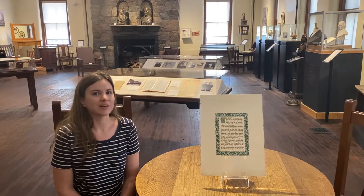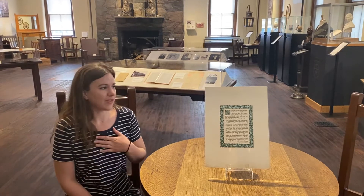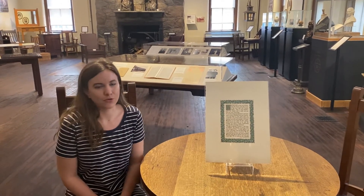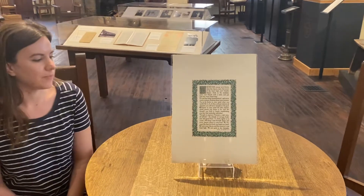Hi everyone, Roycroft Campus Guest Relations Coordinator Amanda Folkowski here to share one of my favorite pieces from the museum with you. This illuminated motto comes to us from the collection of Warren and Becky Moffitt.